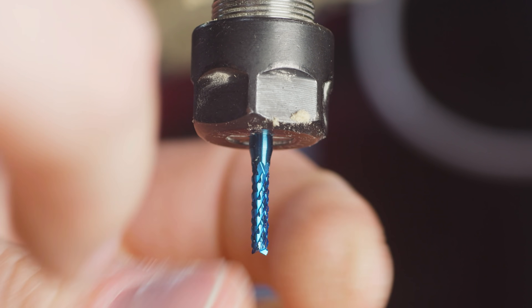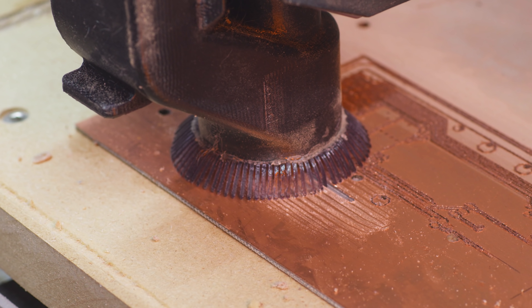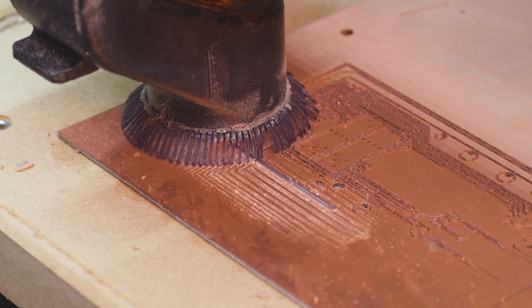We're at the home stretch. We excavate that diamond end mill from a pile of dust, and we release the board. I fitted the dust shoe for this, because remember — fiberglass dust is hella toxic.